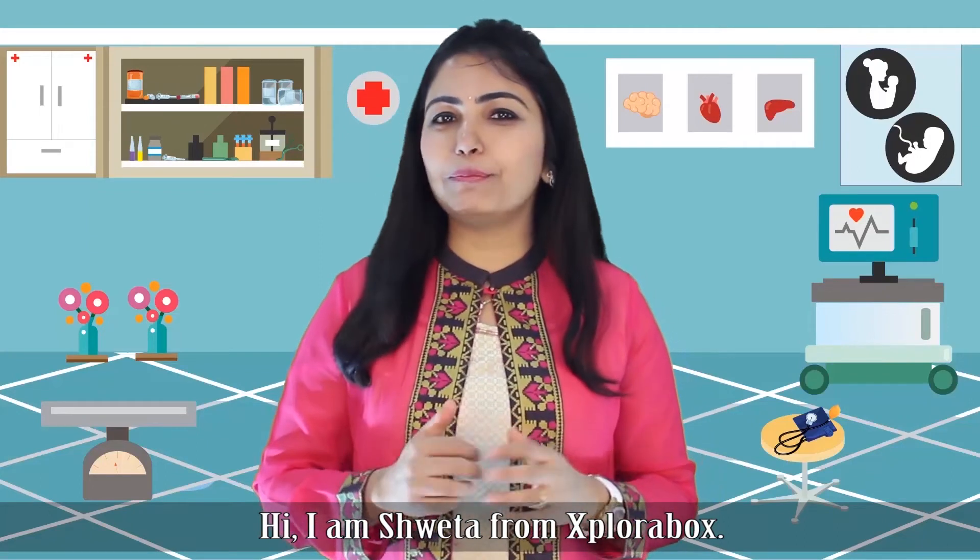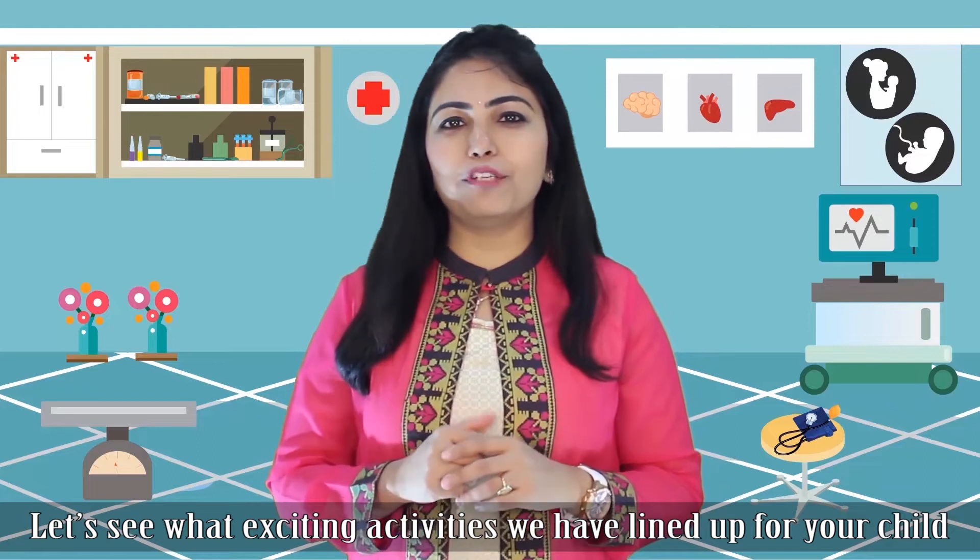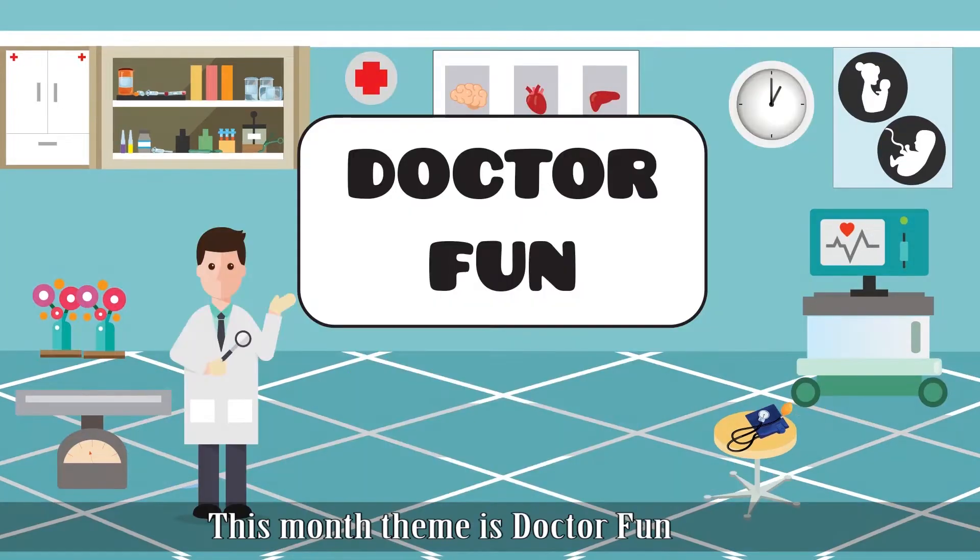Hi, I'm Shweta from ExploraBox. Let's see what exciting activities you've lined up for your child in this month's box. This month's theme is Dr. Fun. There are five amazing activities in the box.